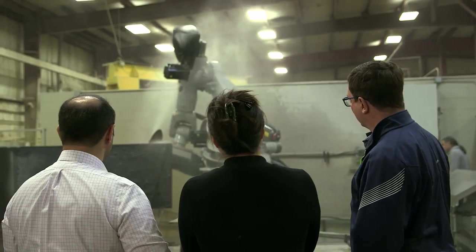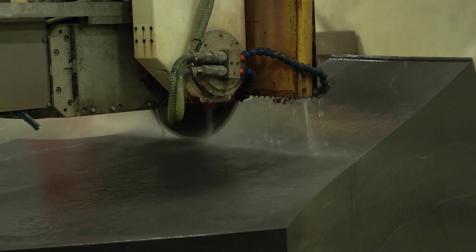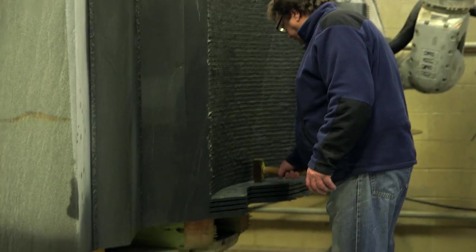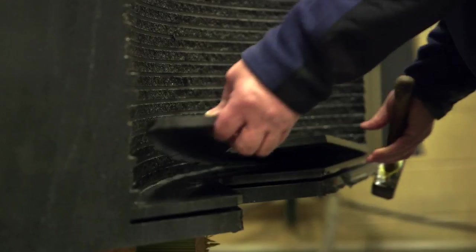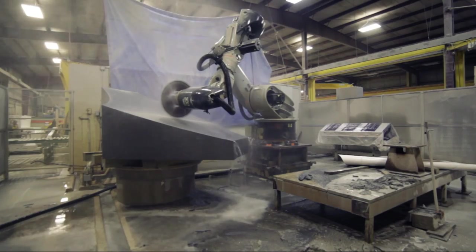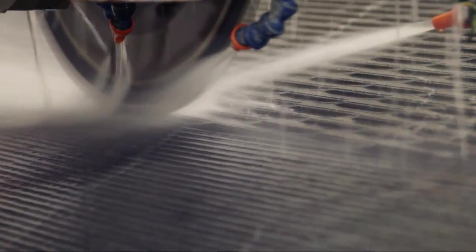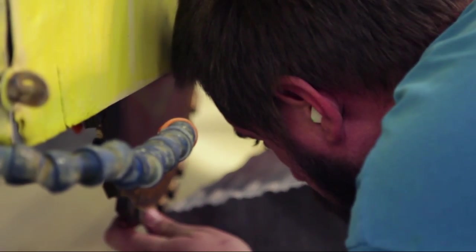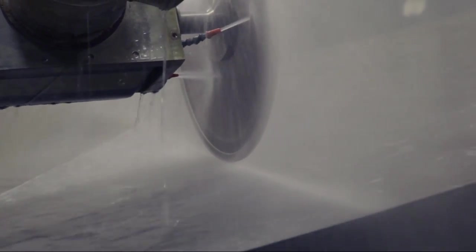Even as the robot is carving the blocks, someone has to come in and tap every single piece and break it off one by one, before the robot can come in for its final pass. It was a kind of incredible dance between machine and man to carve these pieces.